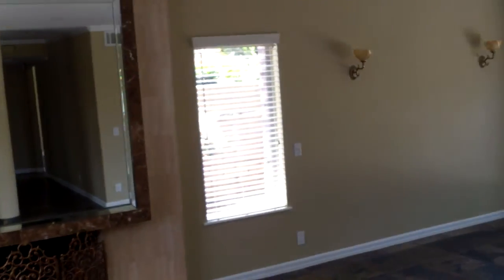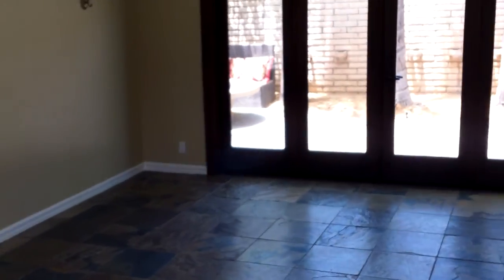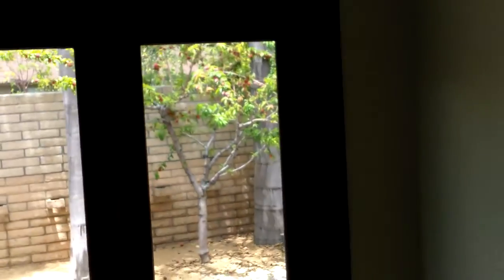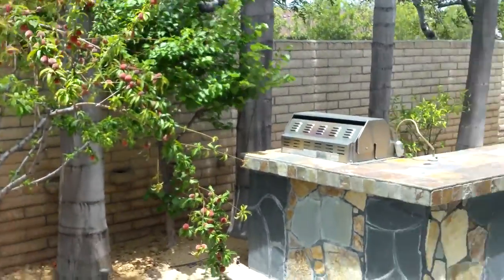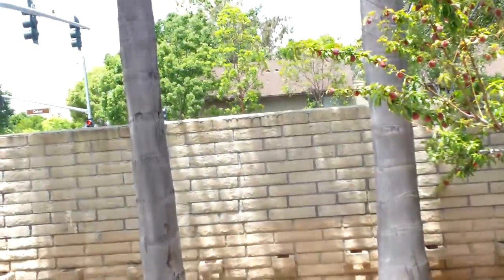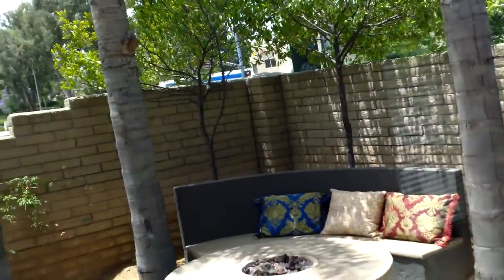Big mirror over the fireplace, the dining area. Backyard, some peaches out there. Very nice. Built-in barbecue, more slate.